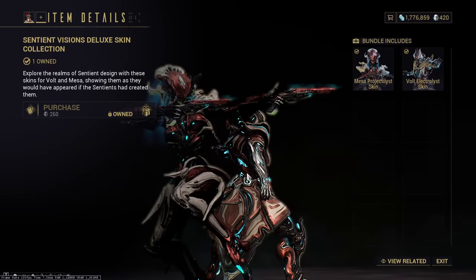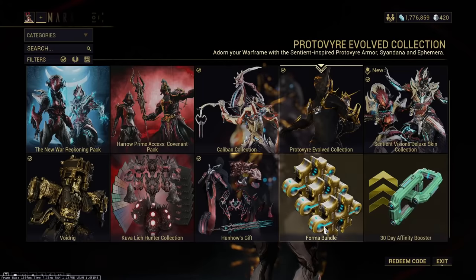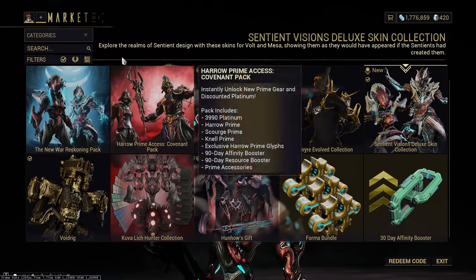They're always great if you do plan on using them. Look at these great skins — they're lovely, without a doubt. You get a lot of Hunhow Gift stuff, which was a classic back in the day.